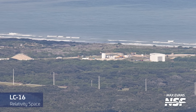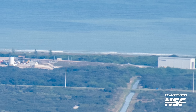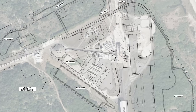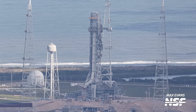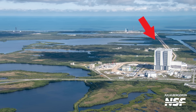At Relativity's Launch Complex 16, upgrades to support the company's next-generation launch vehicle, Terran R, are underway. There are large amounts of earthwork going around the site as well as the visible removal of the lightning protection system towers at Terran 1's launch pad. Last month Relativity shared a tweet stating: 'Work is underway for land clearing of Terran R's new propellant farm and future launch pad.' Updated permits also show a slight reconfiguration to the future layout of Launch Complex 16, which now proposes a water tower, adjusted tank farm layout, and more retention ponds. At Launch Complex 39B, the Space Launch System Mobile Launcher 1 is still out there undergoing testing as the Exploration Ground Systems program prepares for Artemis II. This mobile launcher should roll back to the Vehicle Assembly Building sometime in the next few months to support stacking of the SLS for that mission.